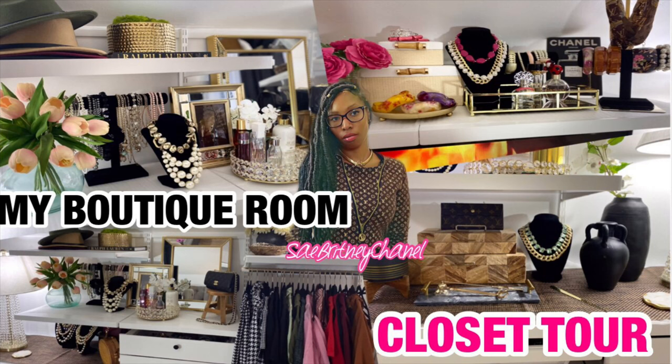What is up, you all? It is King Britney Chanel, and you are back on my Britney Chanel channel. Today's video is the long-awaited boutique room closet tour. You guys have been wanting to see this since I put in the new system, so the video is here. If you like these sort of videos, like, comment, subscribe, share the video — let's get started!